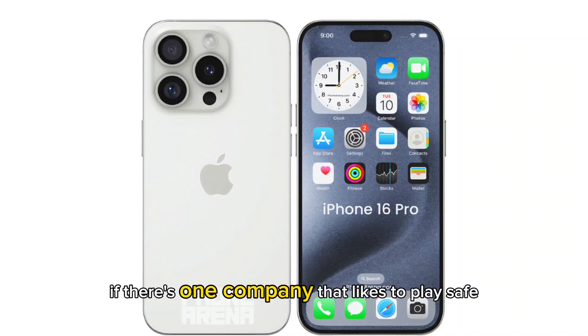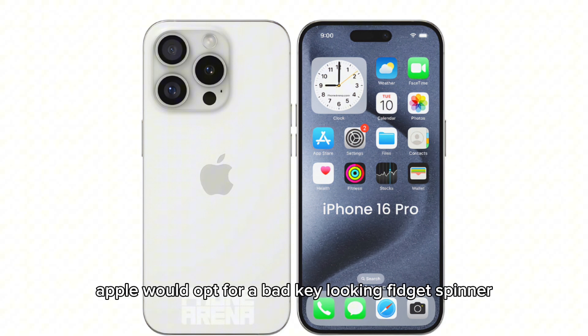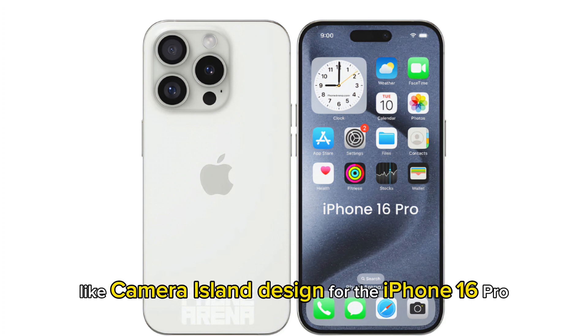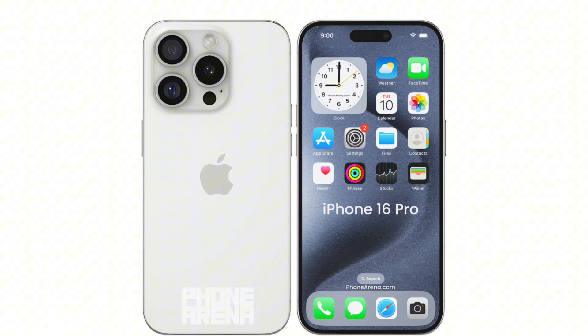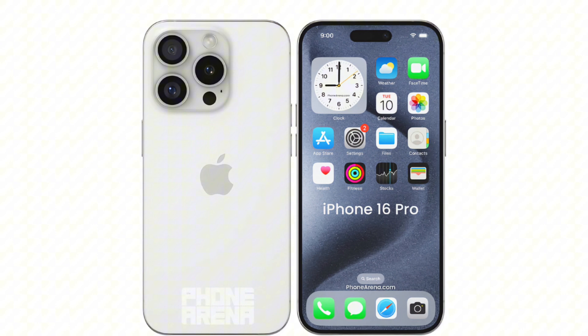If there is one company that likes to play safe when it comes to design, it's Apple. That is why it is very hard to believe that Apple would opt for a wacky looking fidget spinner-like camera island design for the iPhone 16 Pro. The rumors have been debunked by the freshly leaked CAD renders.